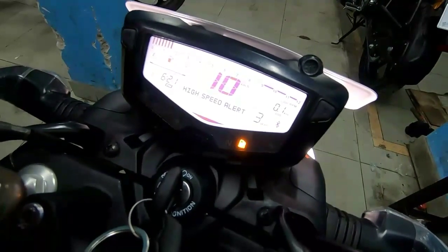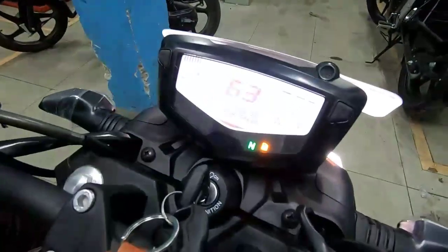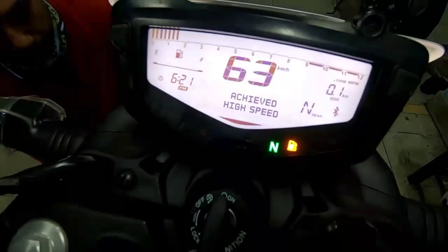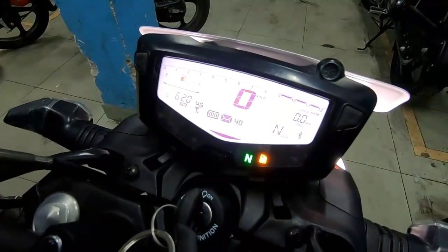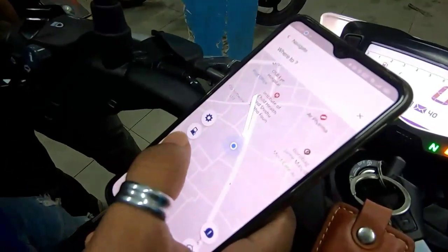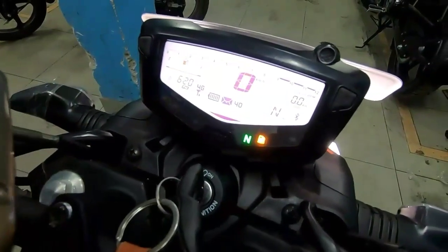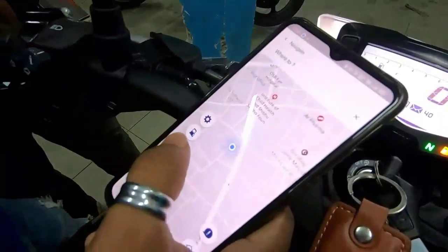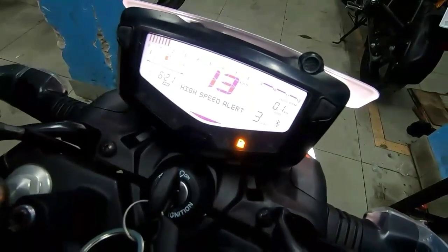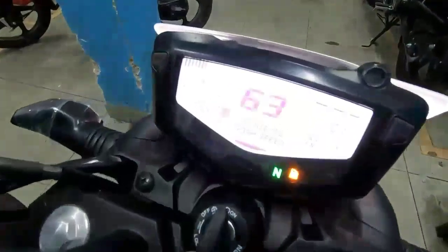The TVS Apache RTR 160 4B has a very smart meter console. It connects with your phone via Bluetooth. You can see turn-by-turn navigation on the meter. You can set the top speed on the meter, and you will be able to see navigation speed. You can also set speed alerts and view notifications, and during the break-in period you can monitor the meter.